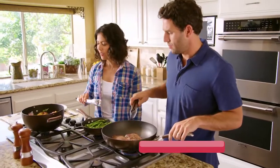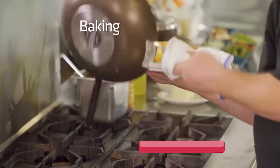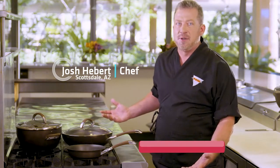This three-piece Circulon Symmetry set will solve all of your everyday cooking needs and make your life easier at the same time. You can do all different cooking techniques — braising, roasting, baking, pan frying, wok frying. You're going to cook like a pro with these, and it's all you're going to need for the rest of your life.